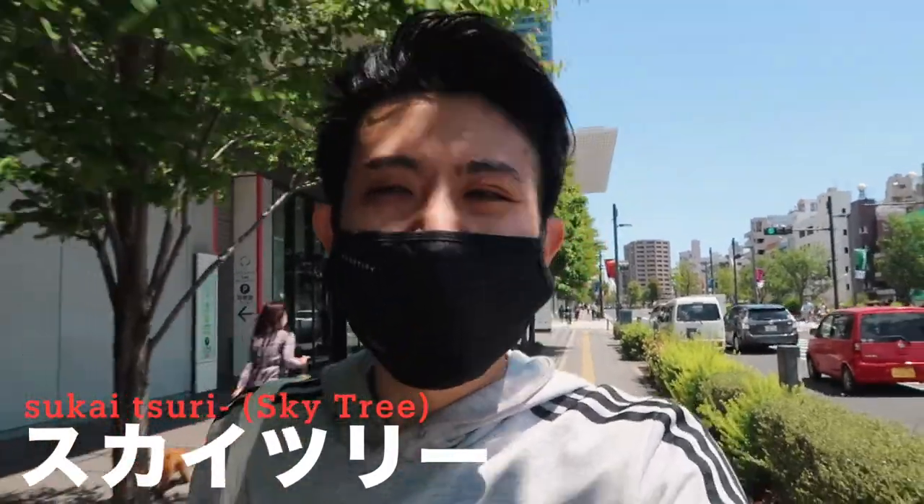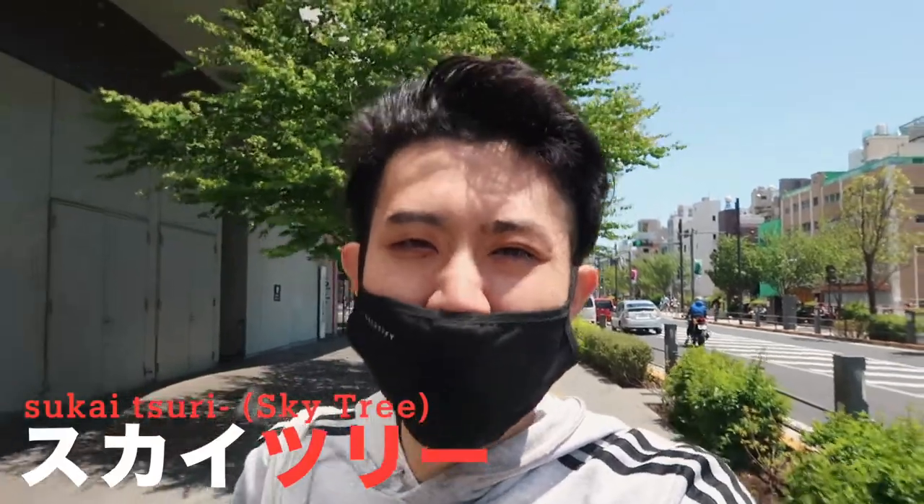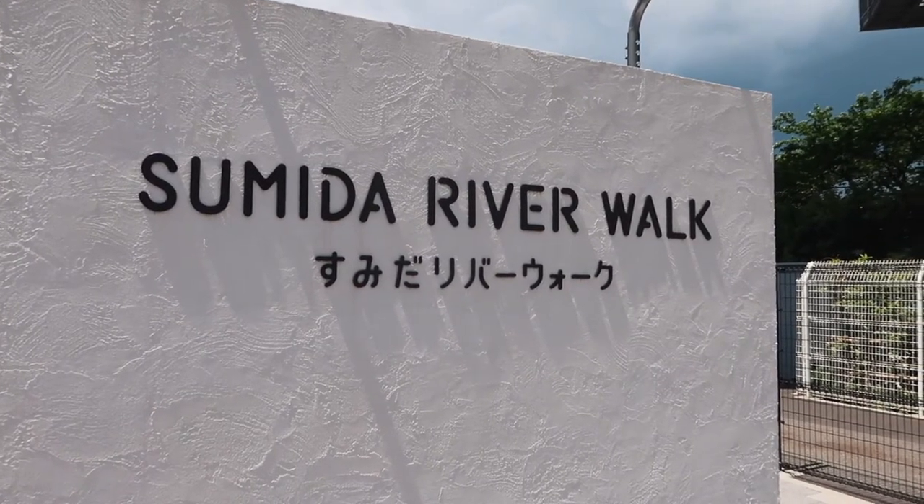How we pronounce Sky Tree in Japanese — we don't have the 'tr' sound, so 'tree' becomes 'tsuri' and it's really hard to pronounce. As I said earlier, I started around Oshiage and Tokyo Sky Tree area and am now going to Asakusa on foot. Those areas are very close — about 20 minutes walking. So if you want, you can start at Sky Tree and walk to Asakusa in one day. It's very possible.